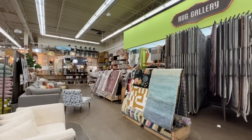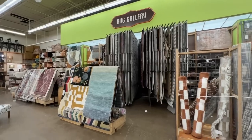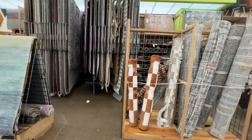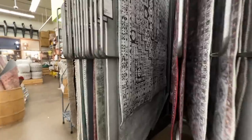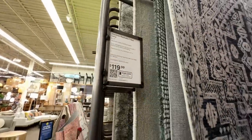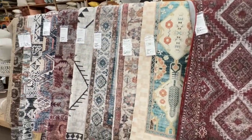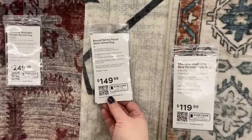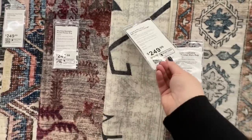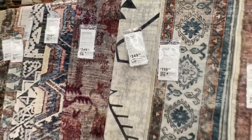They have a nice selection of rugs with really pretty patterns — not many that are plain and neutral, but I love the more vintage-looking oriental type of rugs and they were so soft. This one was $120 for a 5x7, maybe a little more than you'd pay on Amazon but pretty comparable. This one with the black pattern was $250 for a 7.5 by 9.5, which I thought was a pretty good price.